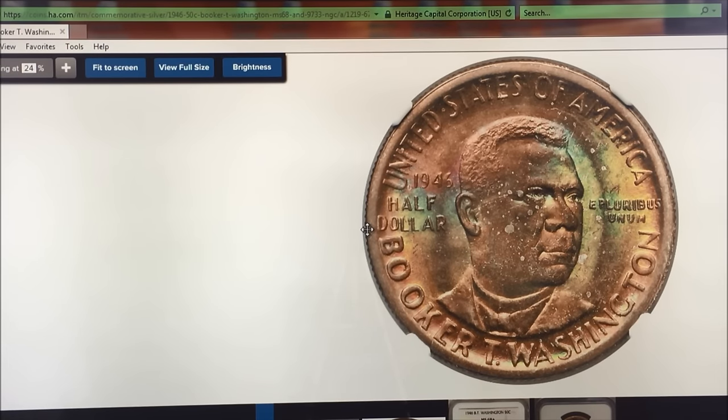Hey YouTubers, JB Coins here with another video. You may recognize this coin, although it looks slightly different. This is a Booker T. Washington commemorative half dollar, 1946 Philadelphia, just like the one that we have in the free giveaway video from AppMex.